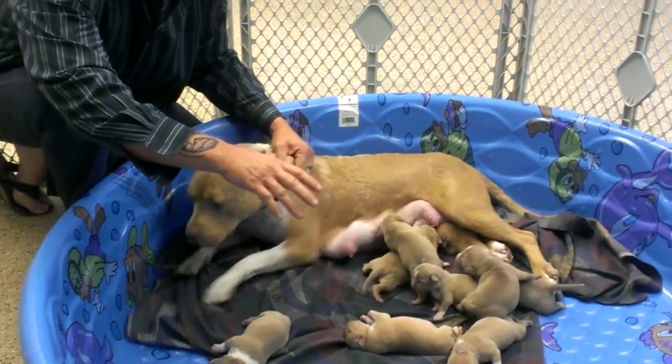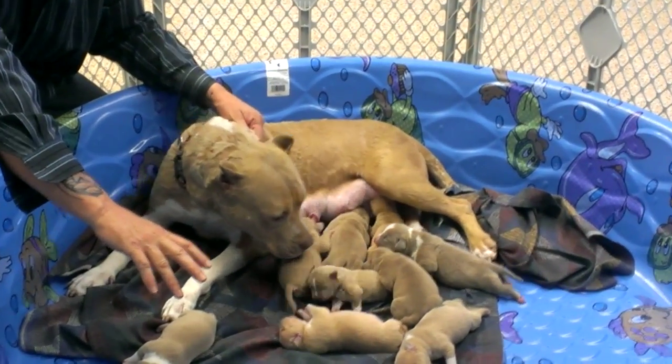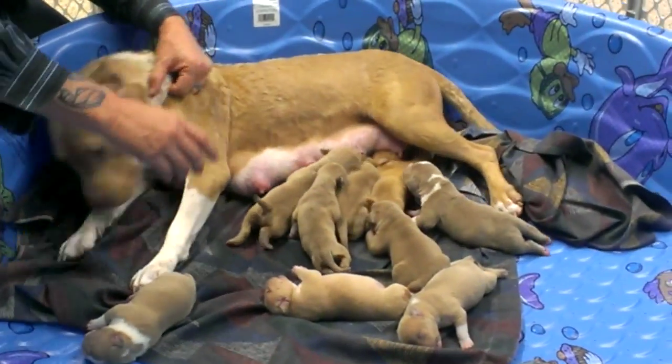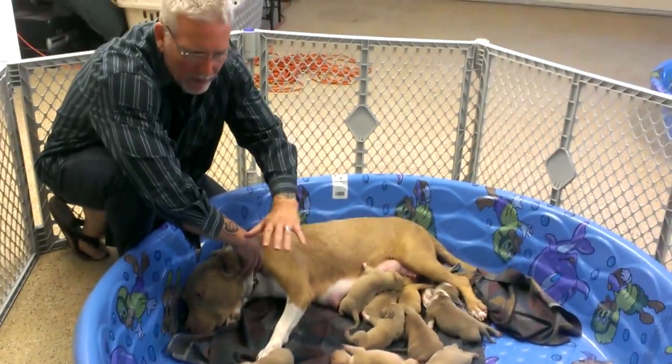One of the things that we do is we put the puppies in these kiddie pools, and you'll notice we keep a very clean environment. Right now Bambi's doing most of the work as far as keeping this environment clean, but we switch out these pools every 24 hours and we sterilize them.